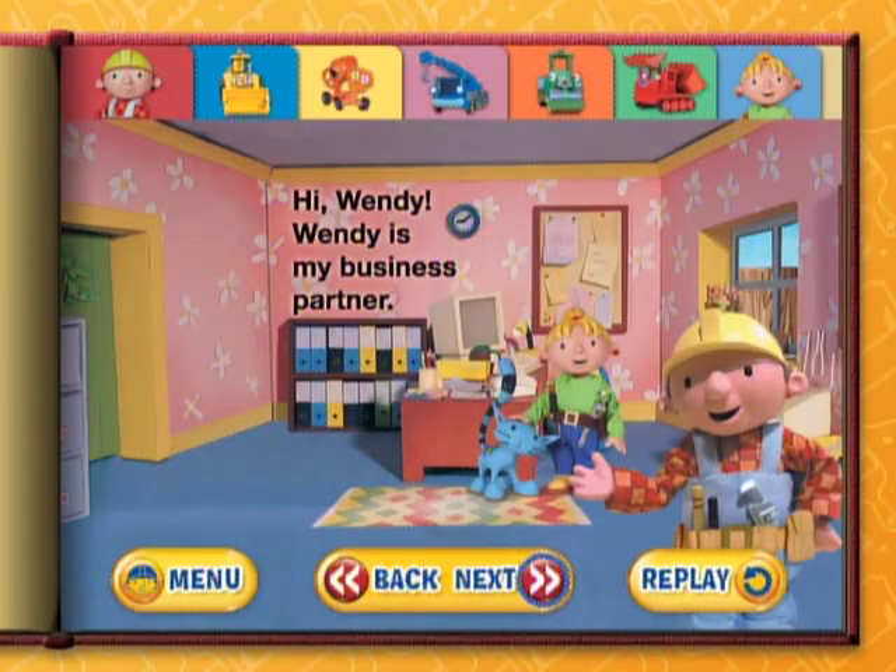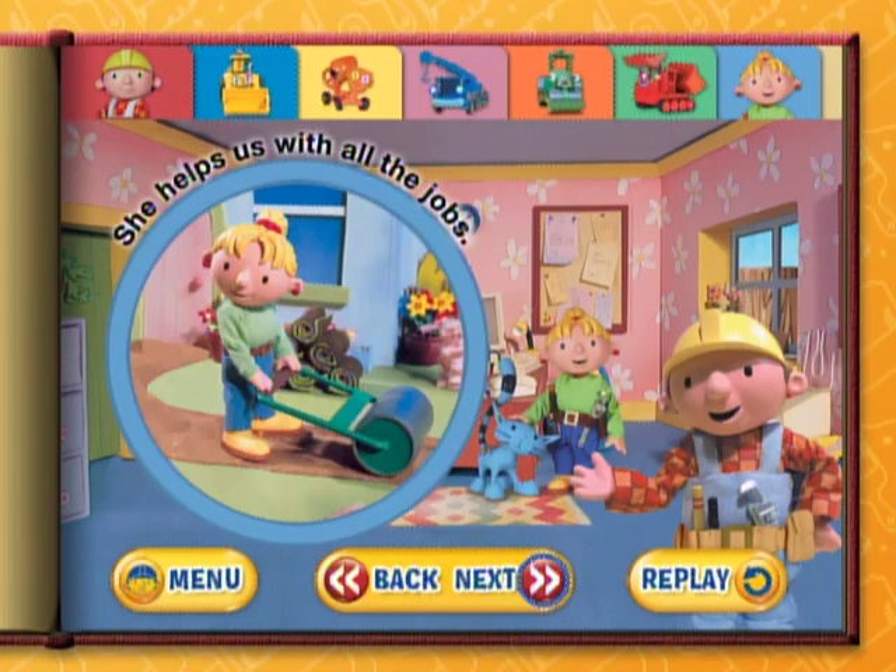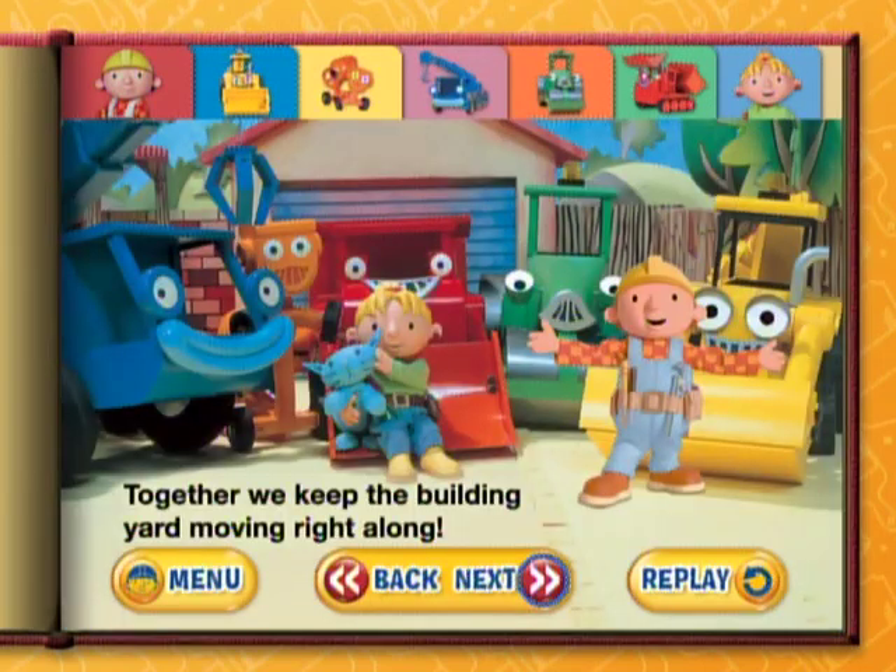Hi, Wendy. Wendy is my business partner. She's a terrific painter and decorator. She helps us with all the jobs. Together we keep the building yard moving right along.